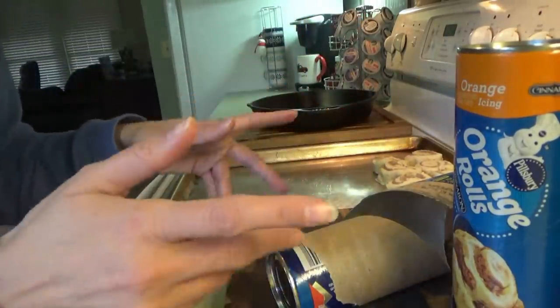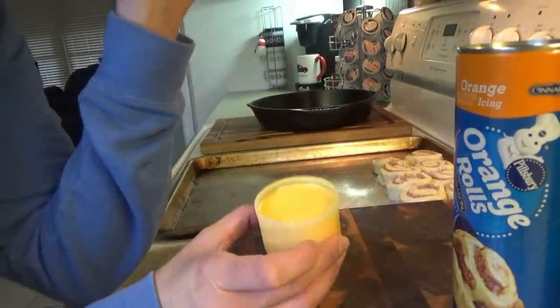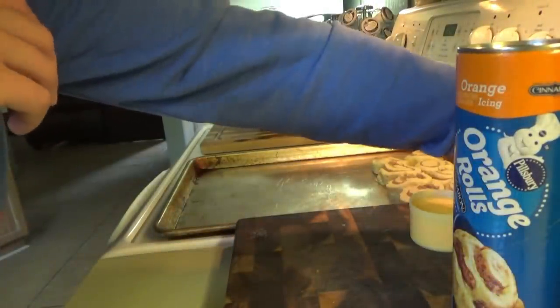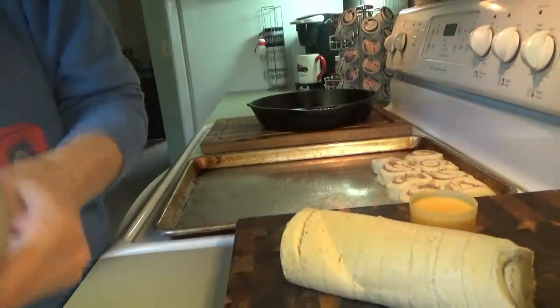I'm gonna get these in the oven and make some bacon. The good thing about the Pillsbury cinnamon rolls or orange rolls is that the frosting comes in a little container that you can pop in the microwave for just a minute, warm it up, and then it's easy to just pour over the top. Got the Christmas music going!